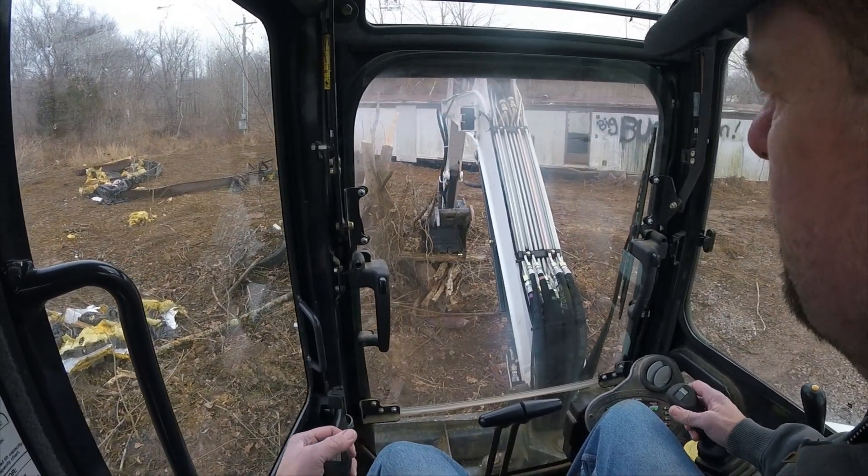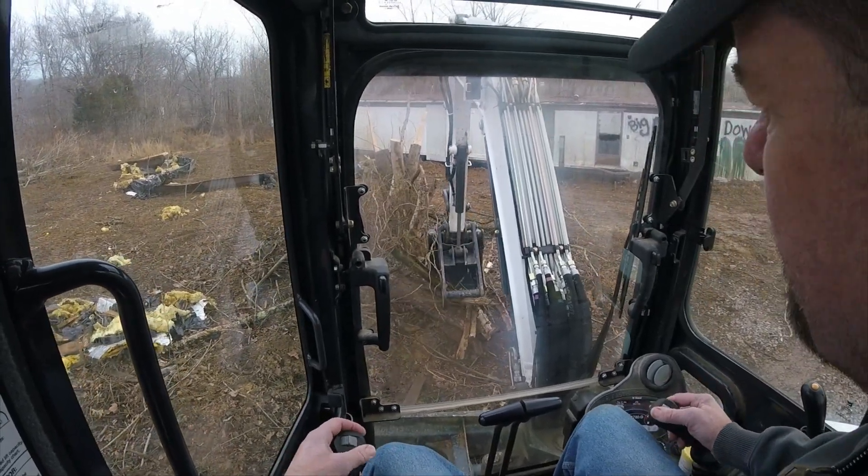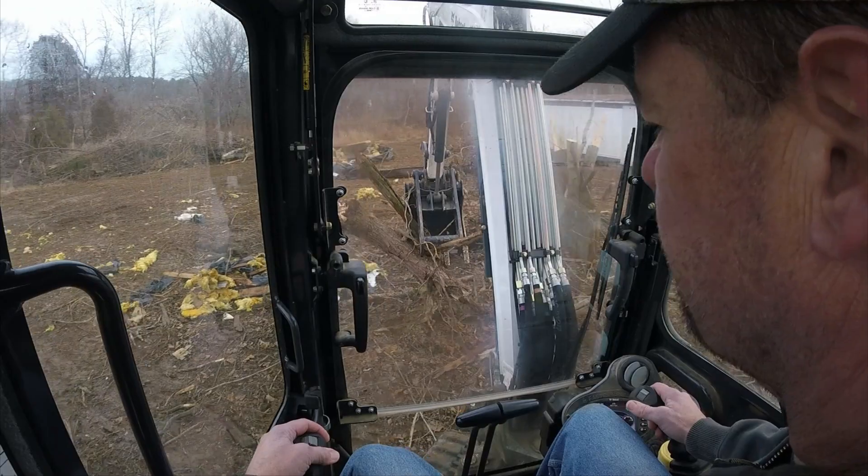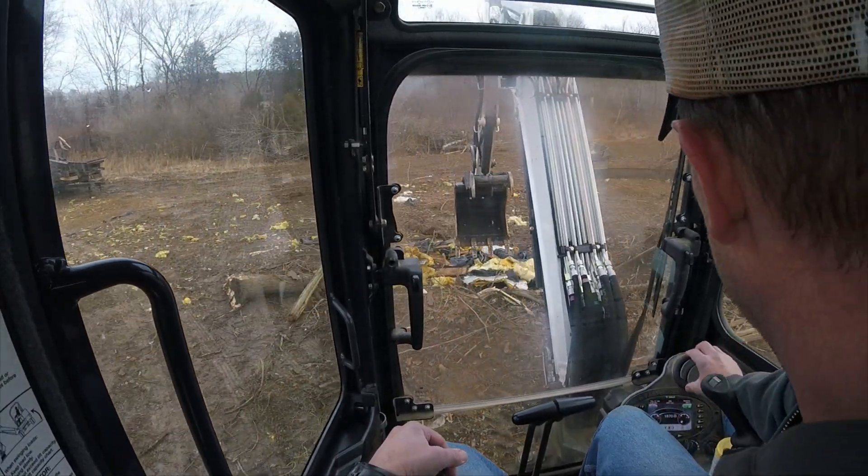That's a good start — first one broke right off. It's still warming up in here; I might get a little bit of fog in the windows.